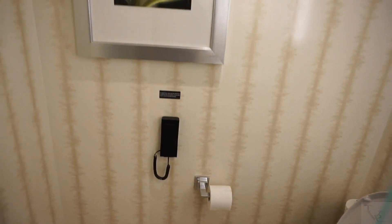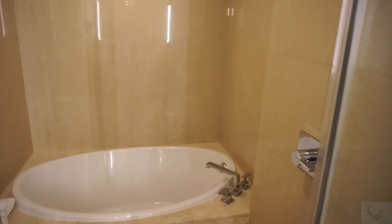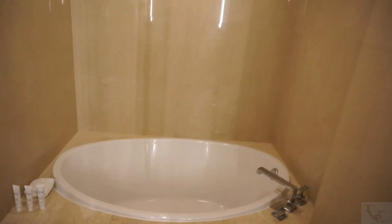Behind this frosted door is your toilet area — here is the toilet and a phone for those who may need to call for help. To the left is the standing shower and tub combo. Watch the little step here because it's easy to trip. Here is a standing shower and then a garden tub — a two-in-one combo, pretty spacious. There is also a lock on this door.